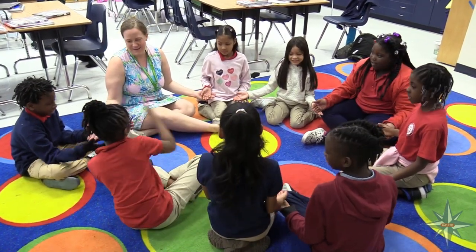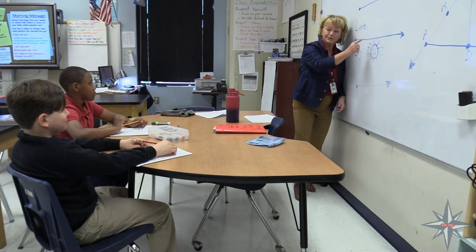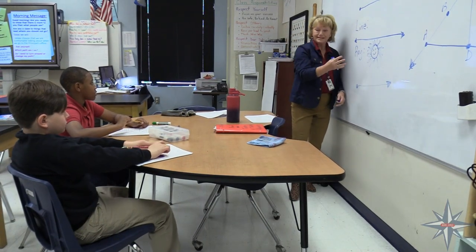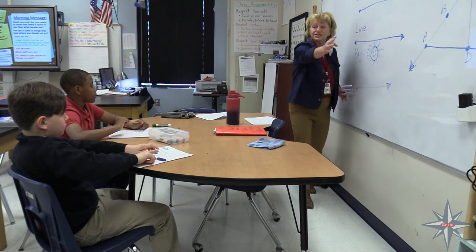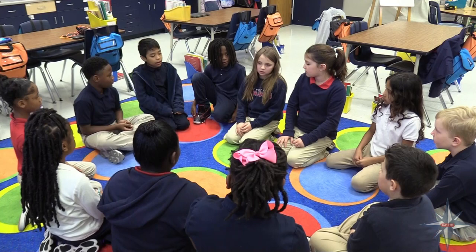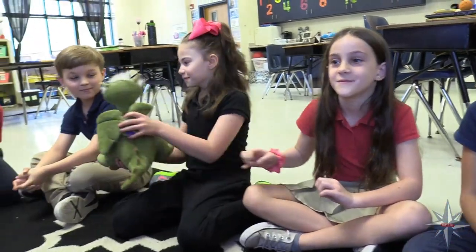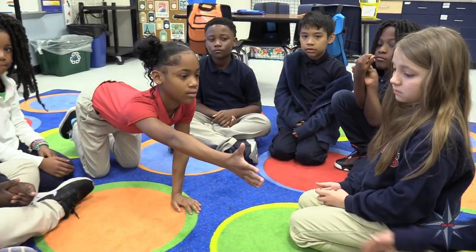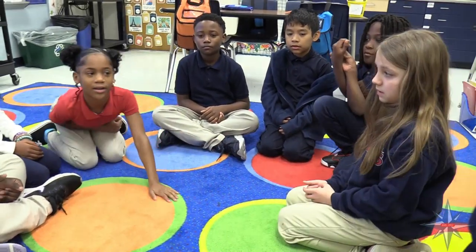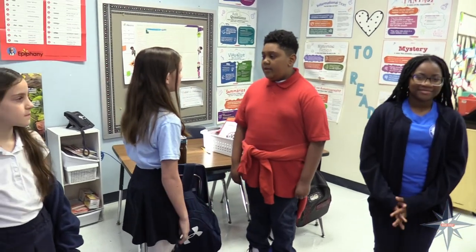We practice responsive classroom strategies that are designed to create safe, joyful, engaging classrooms that value academic and social-emotional skills equally. Morning meeting is one component of responsive classroom — it's an engaging way to start each day, build a sense of community, and set students up for success both academically and socially. Each morning meeting looks different than the last, so kids are always excited to get their mornings started.